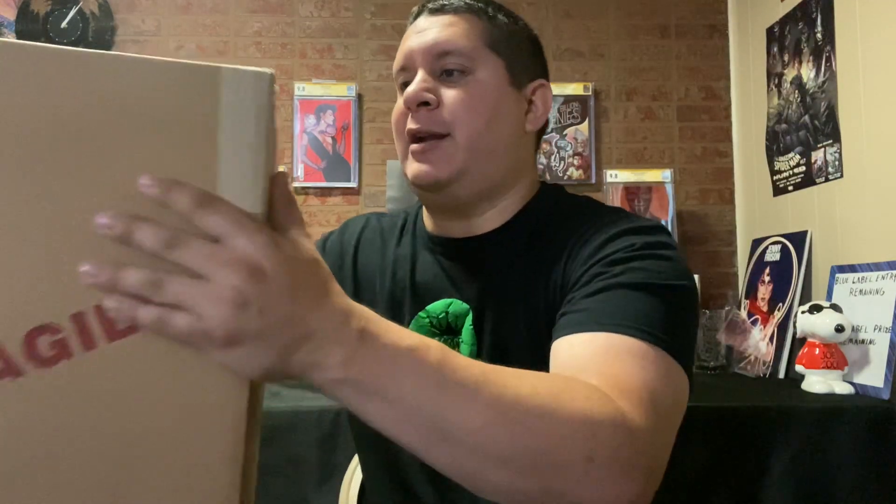What is up Comic Kingdom! Welcome back to another unboxing video. These boxes just keep on flying in now. These are the signature series books that I sent in to C2E2. I should have one more coming back hopefully next week, and I also sent in a regular submission as well.